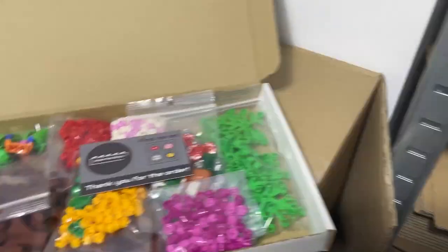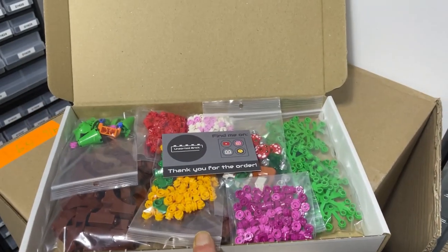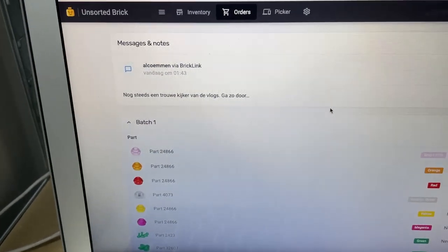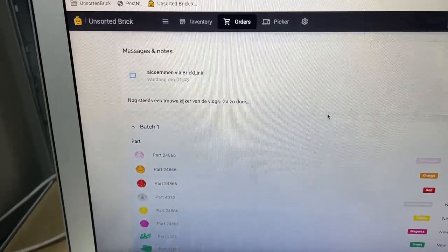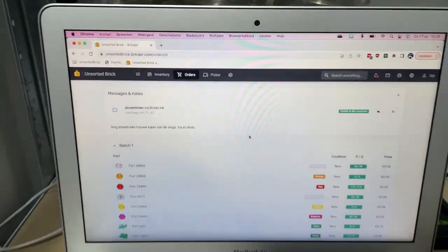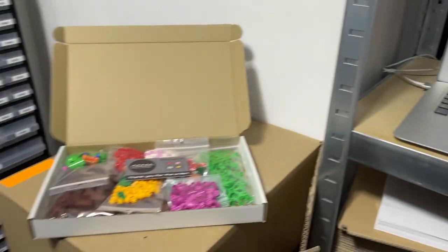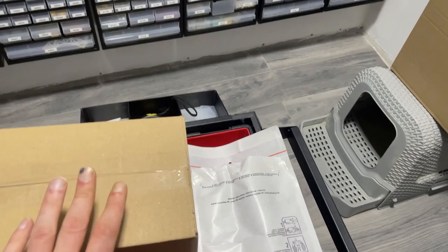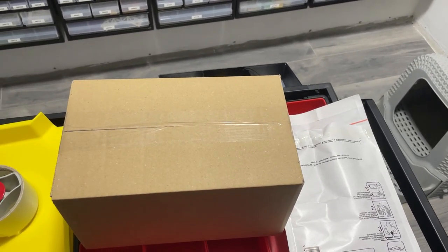Orders are all done, now on to shipping. The buyer from this order is a viewer from the channel and they left a message — it's in Dutch but it says 'still your loyal viewer of the vlogs, keep it up.' Thank you for the order and thank you for supporting the store, it's greatly appreciated.